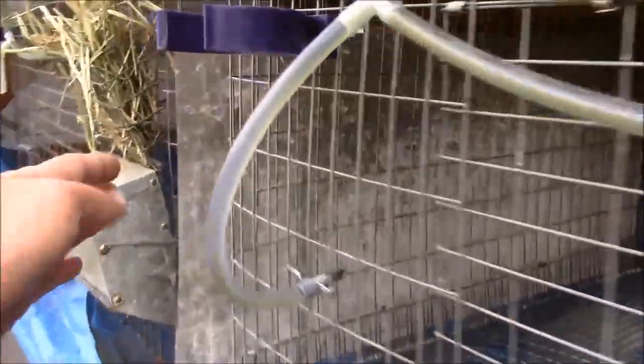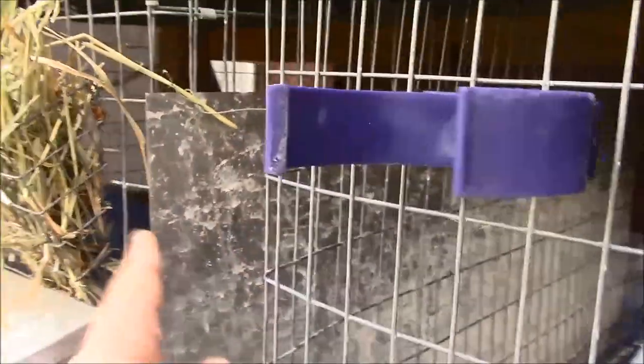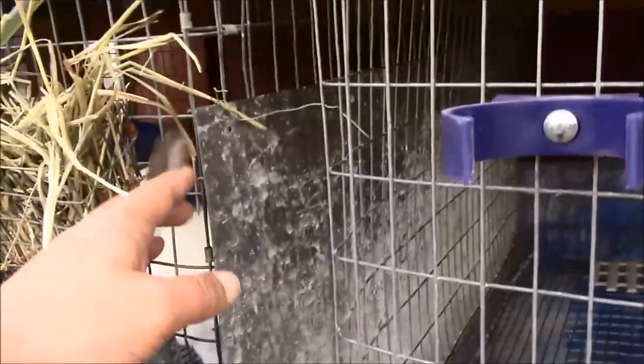Now let's talk about a cheap and easy cage divider. It's going to depend a little bit on how your cage setup is and how things are working for you, but let me bring you in close and show you what I'm using. You can see this is my cage divider. There's a pretty good gap in between these cages, but I still put a cage divider up just for the reasons that I talked about.